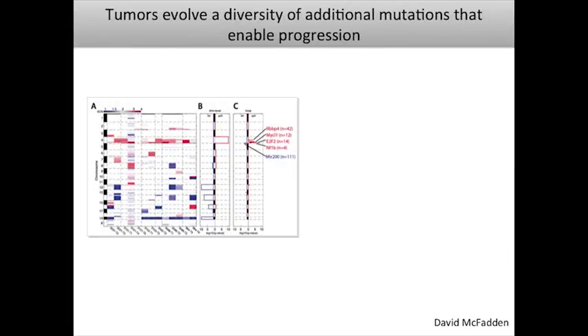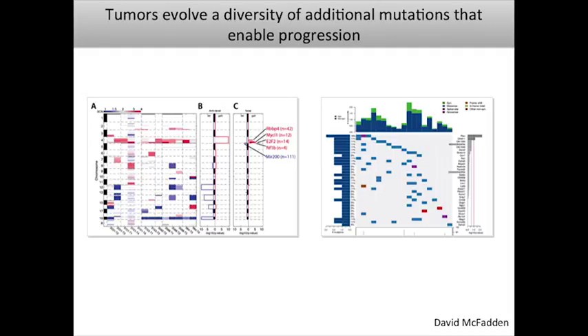Work by David McFadden in our lab has uncovered genomic changes these tumors undergo. In addition to the engineered P53 and RB loss, tumors also acquire other mutations and alterations, including amplification of LMYC and NF1B — amplifications also seen in human disease — as well as a variety of point mutations. Importantly, each tumor has its own unique collection of alterations, modeling what we see in human disease and relevant for preclinical therapeutic studies.